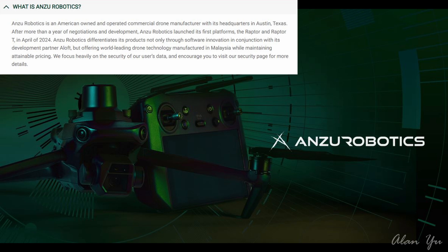They focus heavily on security of their users' data and encourage you to visit their security page for more details. So it sounds like a pitch for everyone concerned about things like DJI drones, which we'll get into in a minute.